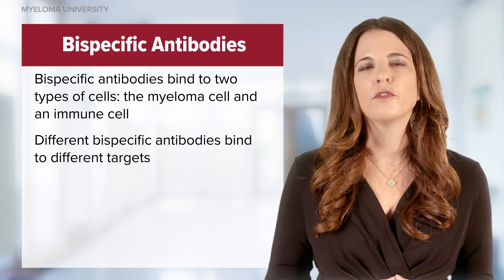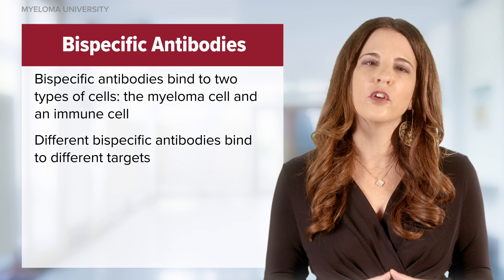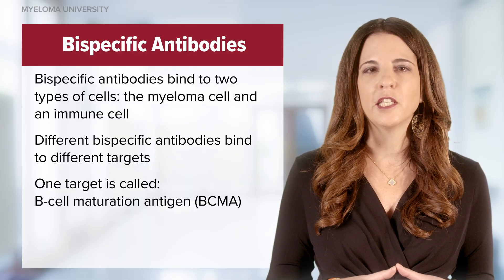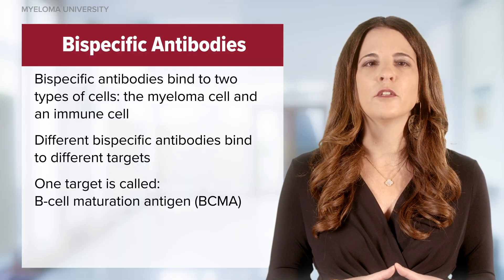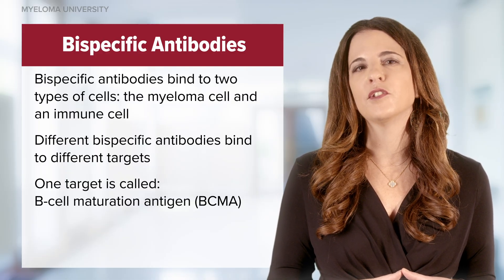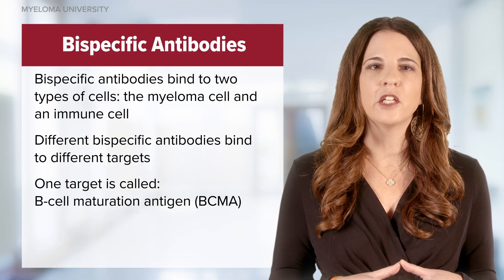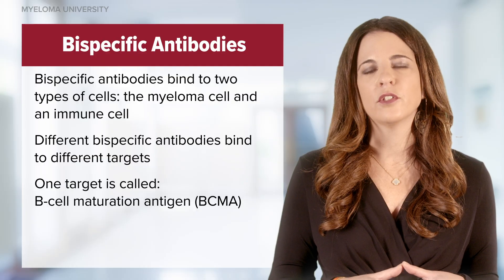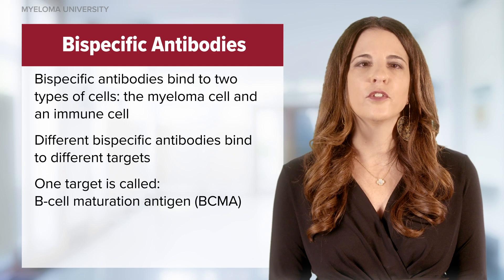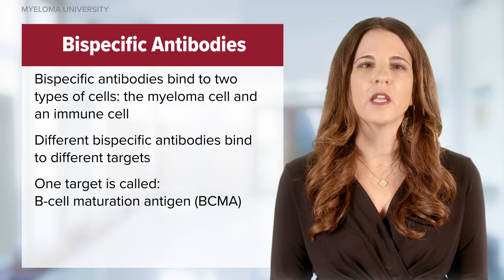There are different binding targets for bispecific antibodies, and it's important to consider the target when thinking about their use. One target is called B cell maturation antigen, or BCMA. In the last decade, BCMA has emerged as a major target — a member of the tumor necrosis factor alpha receptor or TNF superfamily. BCMA is expressed on late memory B cells committed to plasma cell differentiation and is more prevalent on cancer cells. The FDA approved drugs targeting BCMA for multiple myeloma starting in 2022 with teclistamab.